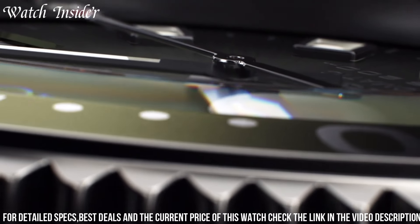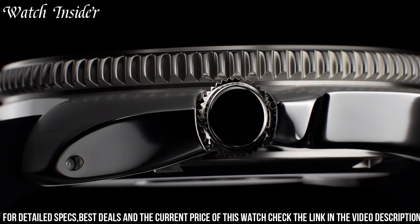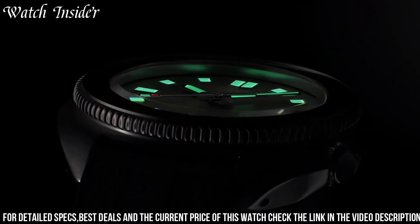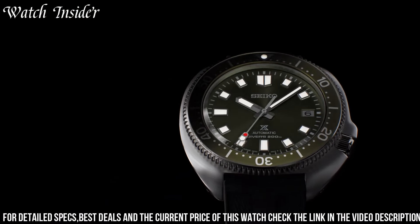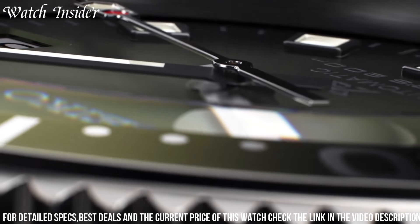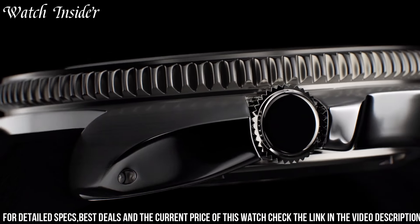Powered by the reliable 6R35 Automatic Movement, this watch has a power reserve of up to 70 hours. With a water resistance rating of 200 meters, the Seiko Prospects Automatic Divers Watch SPB153J1 is the perfect companion for any underwater adventure.